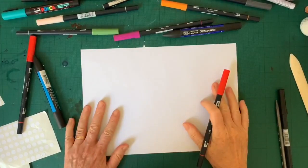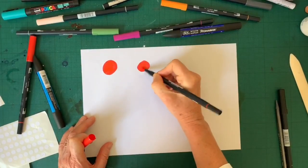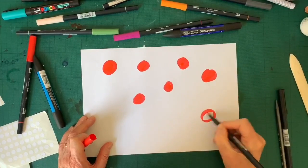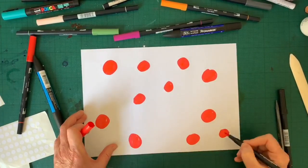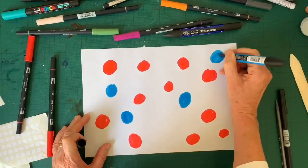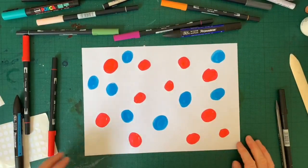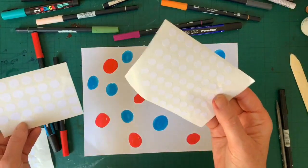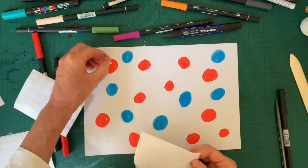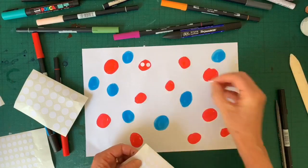Let's start by covering our page with red spots and blue dots. You can make these all different sizes and they don't have to be accurate. Next we're going to add some eyes, and this is where I'm going to use these little white stickers. There's two different sizes — for the smaller spots and dots I can use the small circles. You can put them anywhere on these shapes — there's no right or wrong.